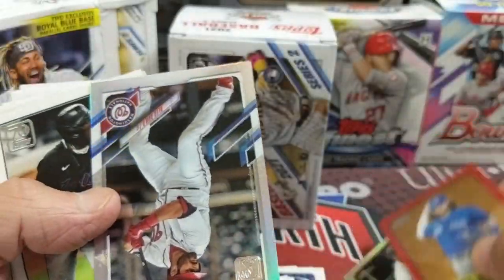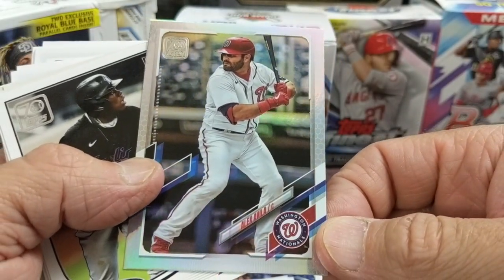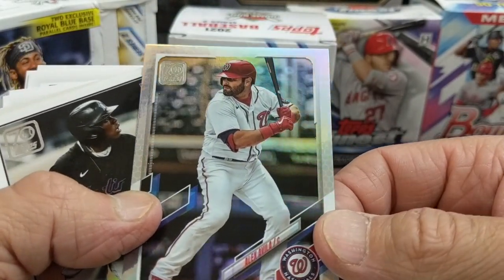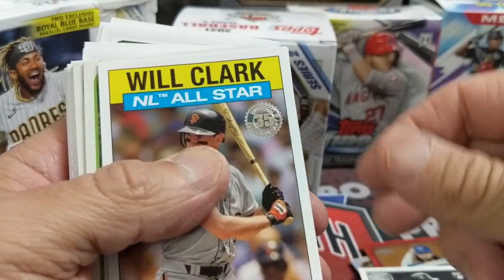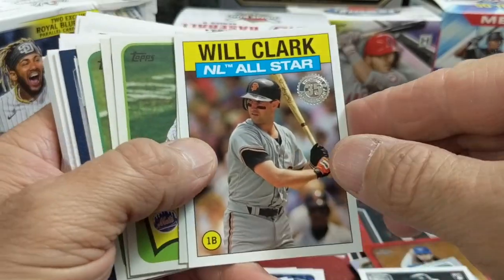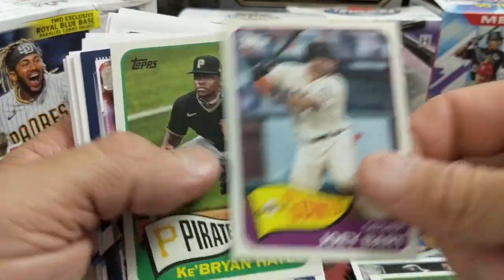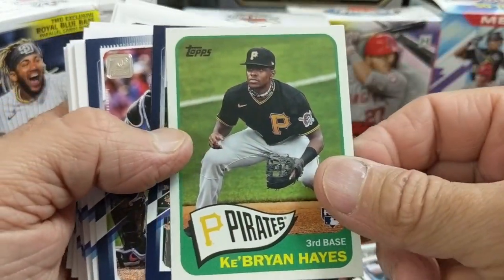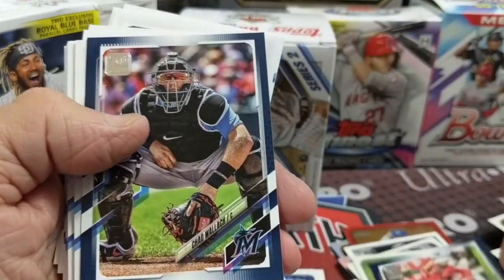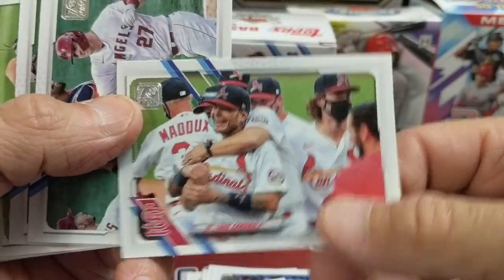A nice foil — Al Alvarez. There he is. Jazz. Will Clark. I like that red though. These hanger boxes are definitely way better than the blaster — the two hangers were definitely better than the one blaster. And there's Ke'Bryan Hayes. So pretty darn good hanger.